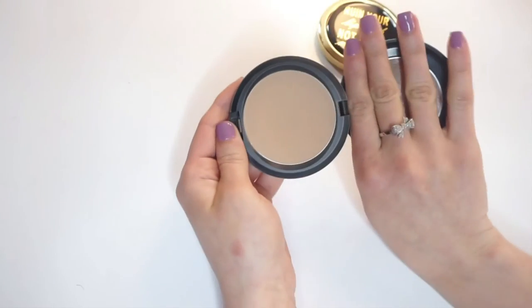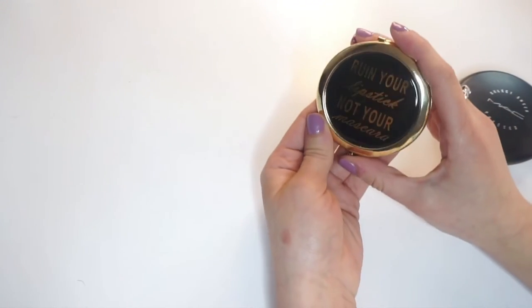Depending on if you're oily, go ahead and throw your compact in there so you can make sure you touch up for the night. And if you're not, just throw in a regular mirror.